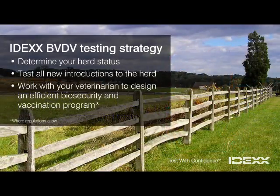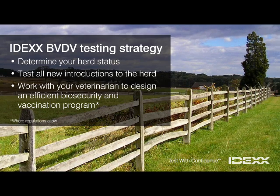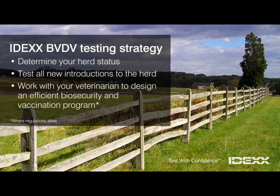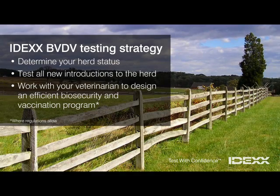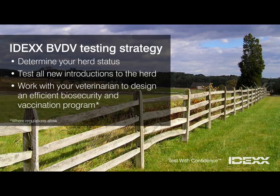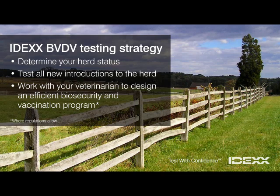Follow this three-step strategy to control BVDV. First, determine your herd status. Second, test all new introductions to the herd, including newborn calves. And third, work with your veterinarian to design an efficient biosecurity and vaccination program, where regulations allow.